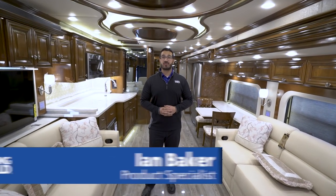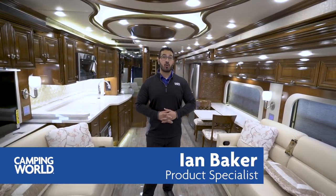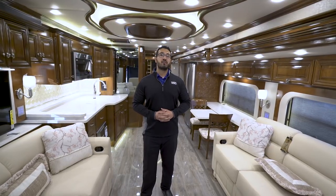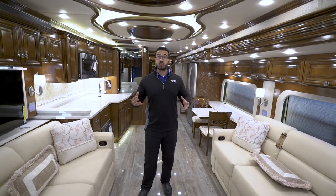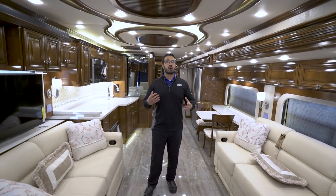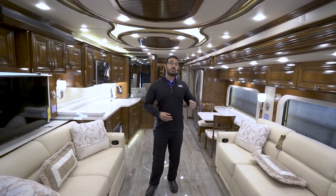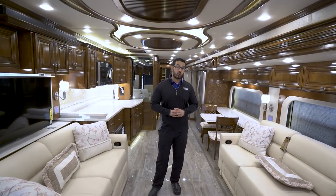Hi folks, I'm Ian Baker, the product specialist with Camping World, and today I get to review one of my favorite motor coaches. This is a 2018 Newmar Essex 4531. I absolutely love this floor plan. It's wide open — you have the dual opposing slides with two couches, perfect for entertaining, a large spacious kitchen, and a bath and a half with a double vanity and a spa-like shower.